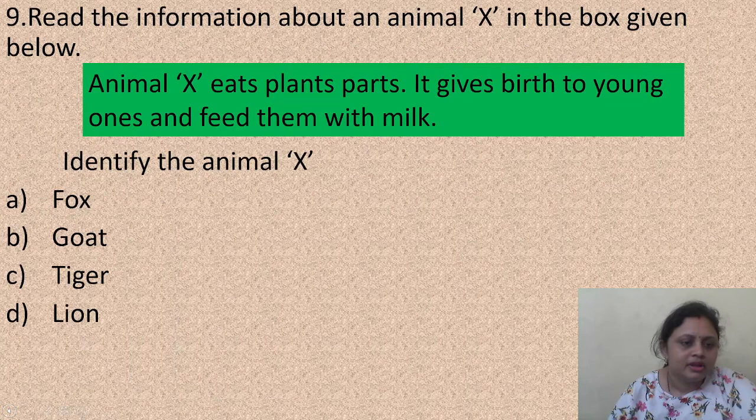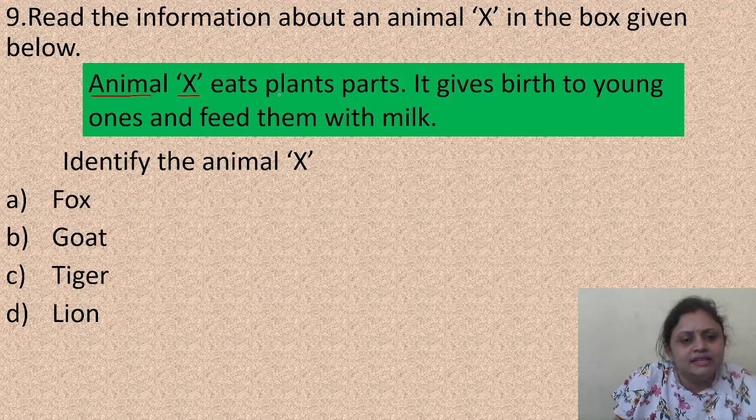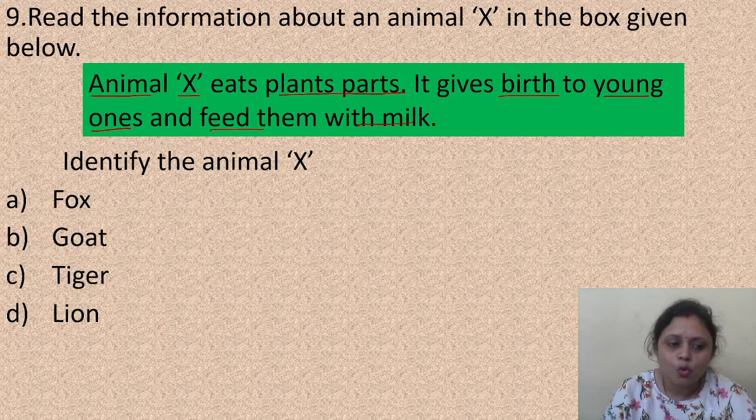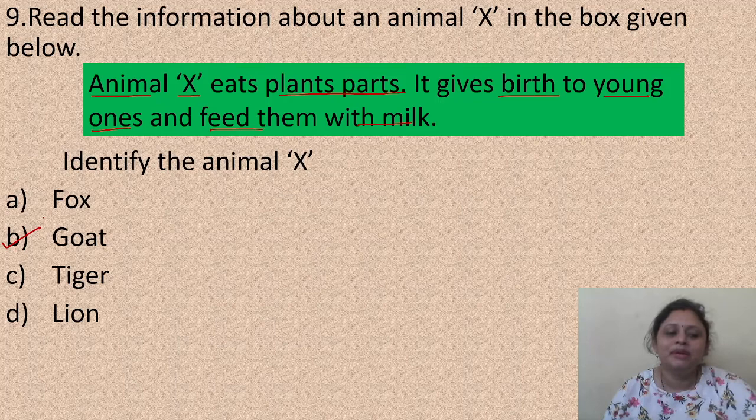Read the information about an animal: the animal eats plant parts, gives birth to young ones and feeds them with milk. Identify the animal. Options: A - fox, B - goat, C - tiger, D - lion. Since the animal eats only plant parts, it is not fox, tiger, or lion. It gives birth to young ones and feeds them with milk, so the correct answer is B, goat.